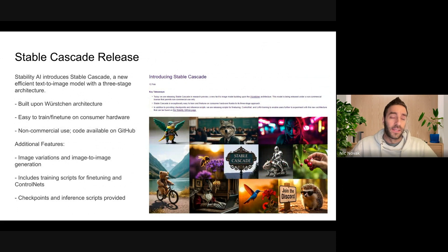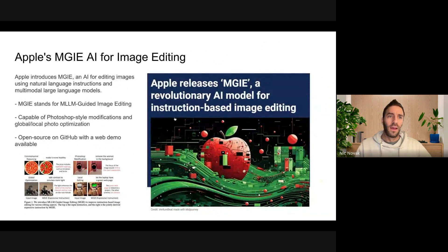We also had some cool movements in the open source community. Stability AI introducing Stable Cascade — a text-to-image model with a notable architecture, the ability to create really nice images. The main notable thing is that it is from Stability AI, so it is coming out open source, although released under a non-commercial license. Apple also coming out with an open source release: MGIE, an AI for image editing — kind of think Photoshop, but instead of using tools you just use natural language.